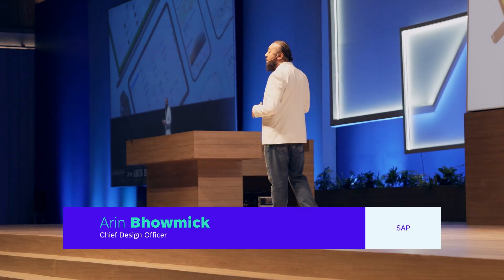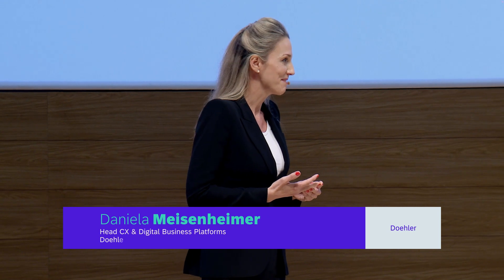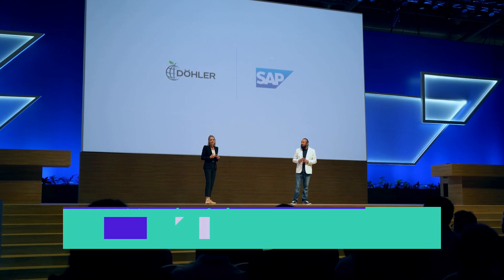We are on a journey to make SAP applications the most delightful, accessible business applications on the planet. It's exciting to see the progress SAP has made over the last 22 years, and it's even better to be part of the journey, actively co-innovating and shaping the future together. More than 74% of SAP's applications in the cloud have already adopted Horizon, our design language.